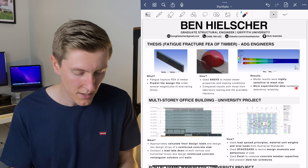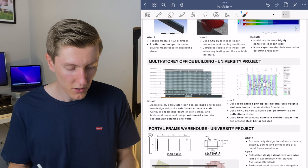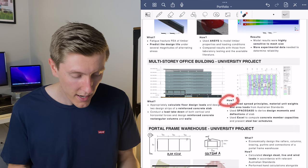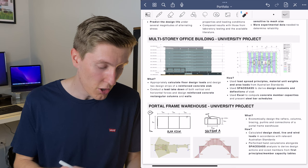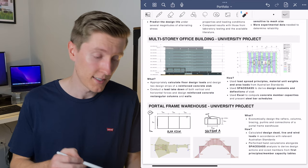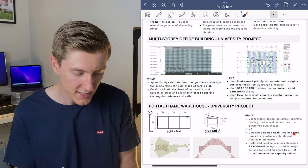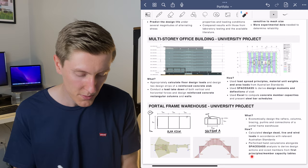Moving on to my first university project, labeled 'multi-story office building': on the left is a screenshot of what the building looked like, and on the right is a screenshot of a column and middle strip sketch from the slab design. I'm explaining what I had to do on the left and bolding as many technical skills as possible, then on the right how I executed those tasks. Finally, the last project is a steel portal frame warehouse design from second year. I've included screenshots of hand sketches of the geometry and SpaceGass outputs for the main portal frame members and bracing. In the 'what' section I wrote that I had to economically design the rafters, columns, bracing, purlins, and connections. In the 'how' section I wrote that I calculated dead, live, and wind loads in accordance with relevant Australian standards, performed hand calculations alongside SpaceGass analysis to derive design actions, and sized members from first principles and member capacity tables.